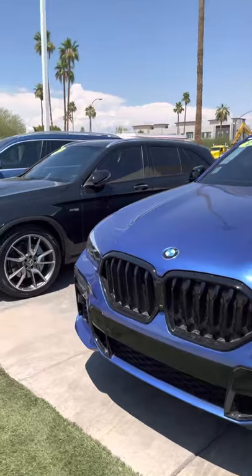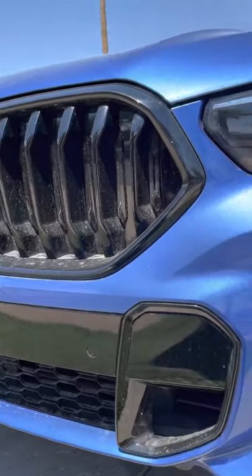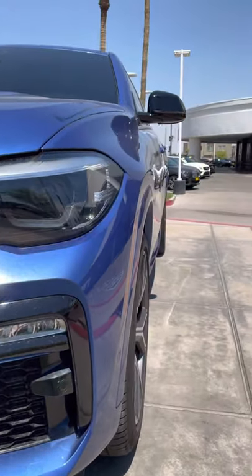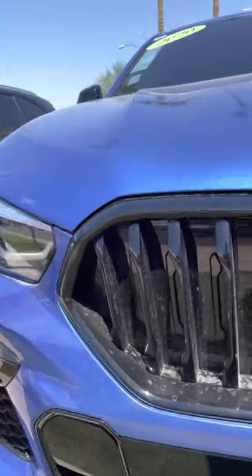Here goes the 2020 X6M — pretty flawless. Make sure to point out any little spec I see. I just walked this car two different times; I pick apart cars every day, and this one here is in great shape.